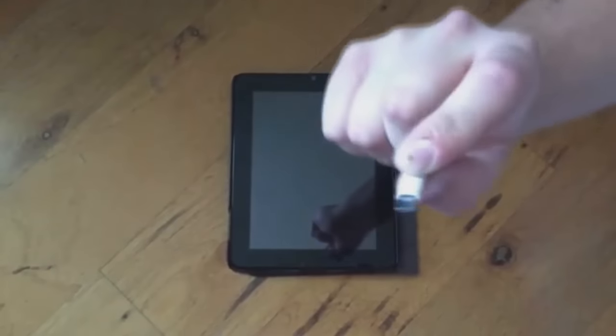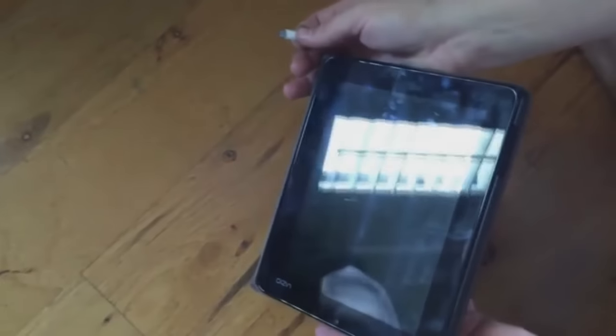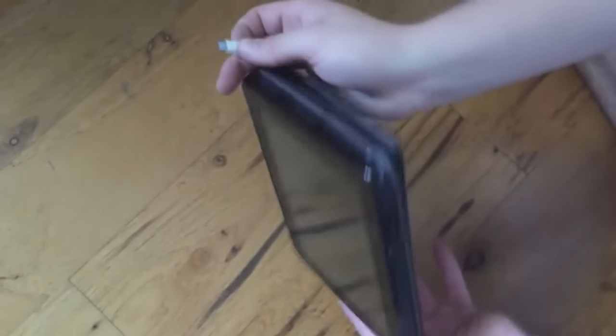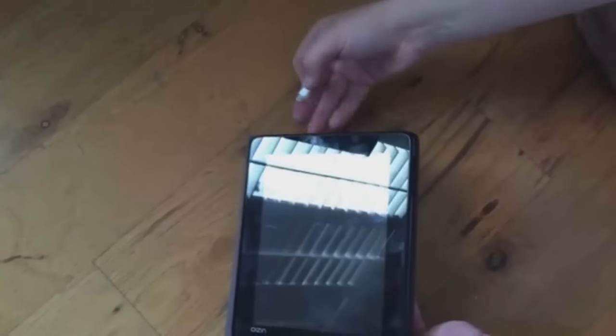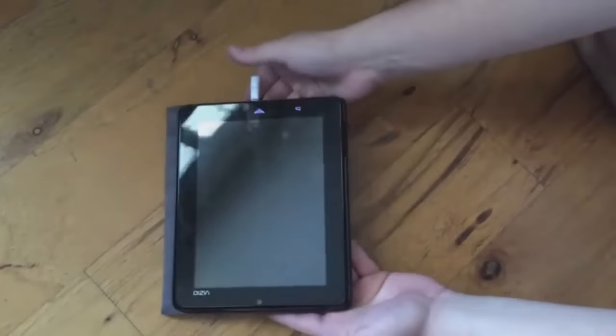Our micro USB version of the Juice Box functions exactly the same as our lightning version, other than having a different connector at the tip. For demonstration, we'll be using a Vizio tablet that takes a micro USB connection to charge it. All you simply have to do is the same — plug it in, and it will be charging.